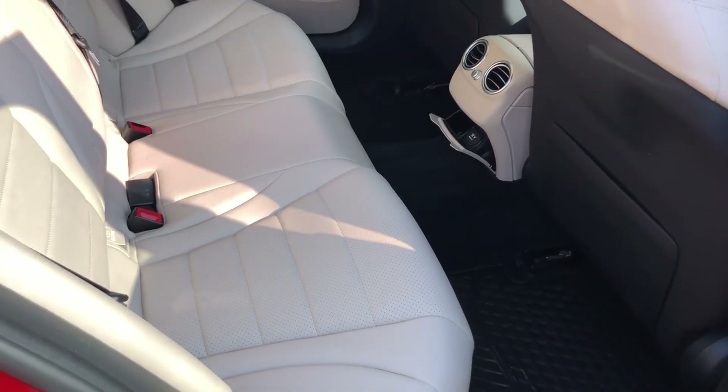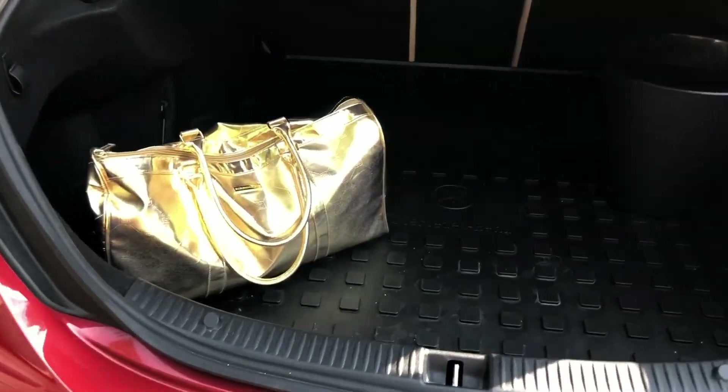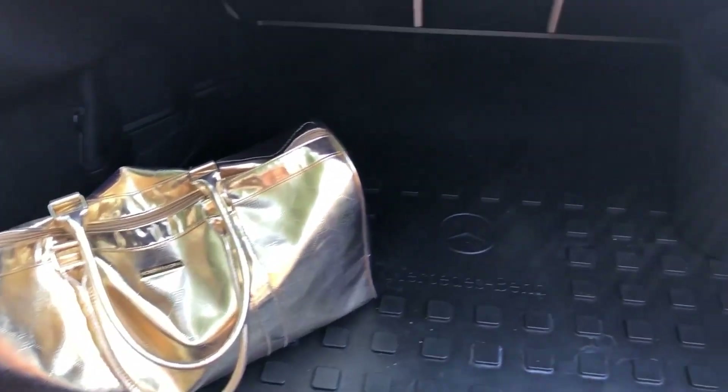That's why you don't see a lot of items in this particular car. The trunk is open right now and it has all of my essentials that I keep in the car, and there's a trash can that I usually keep in the car as well.